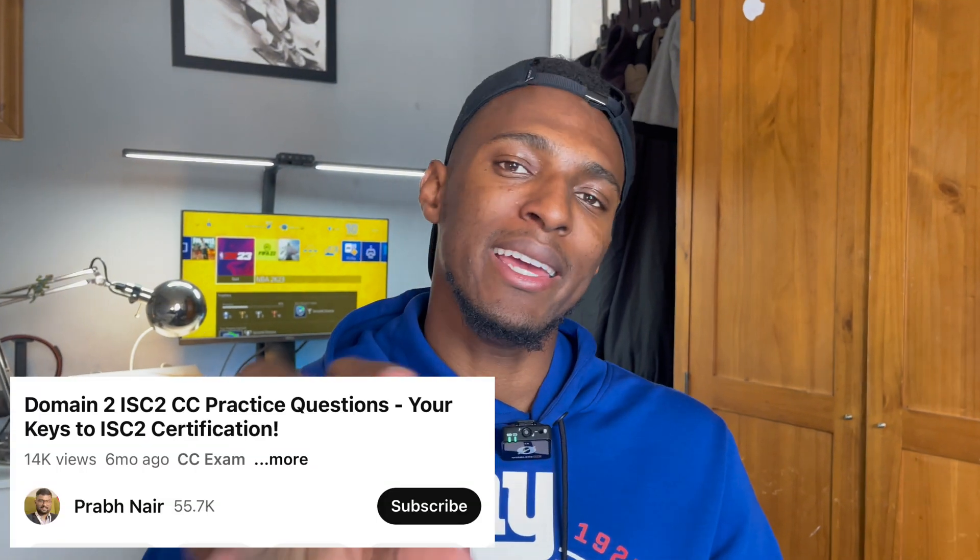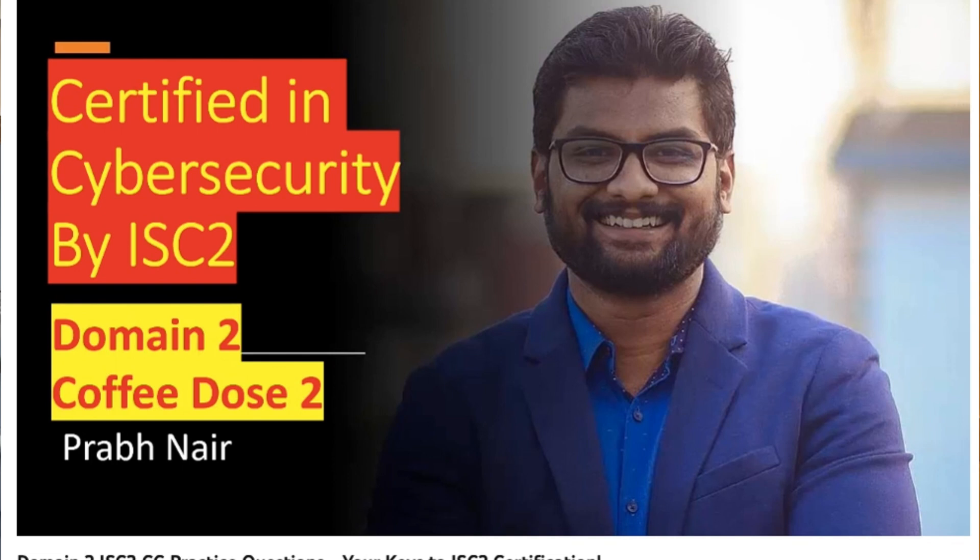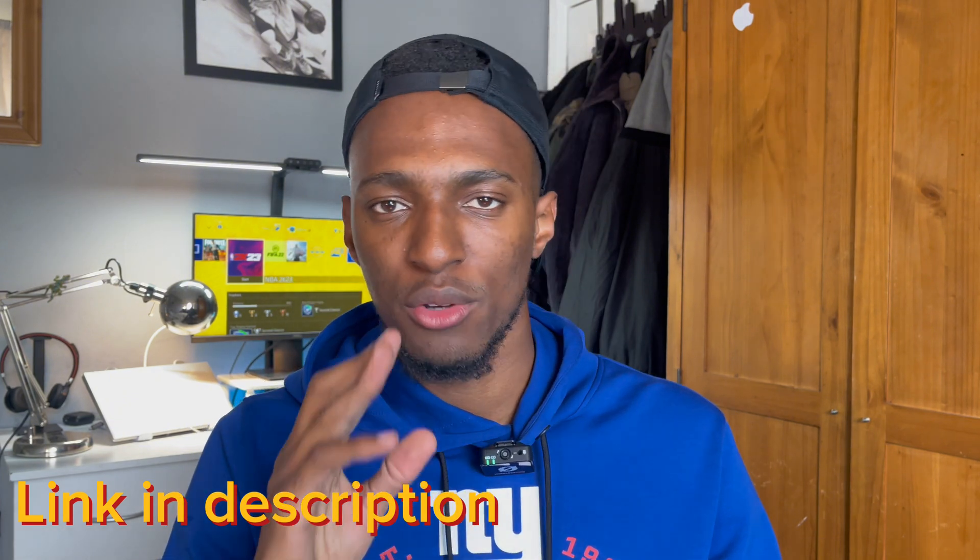Looking for questions similar to the actual exam, I came across my second resource — a YouTube channel called Prabhnair. He has several practice questions for the ISC² exam and they were really good. He doesn't just go through questions and answers — he explains each and every question, which was really helpful for understanding the material.